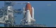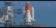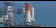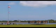CDR is go. Countdown clock will resume on my mark. Three, two, one — T-minus 9 minutes and counting. Ground launch sequencer now controlling. Ground launch sequencer has been initiated.